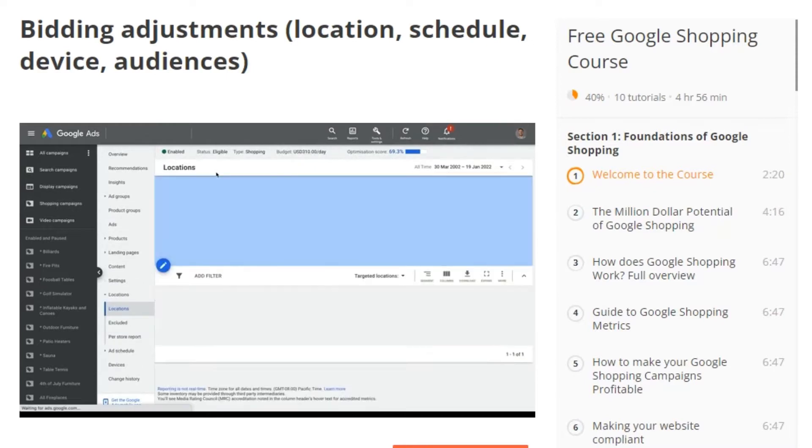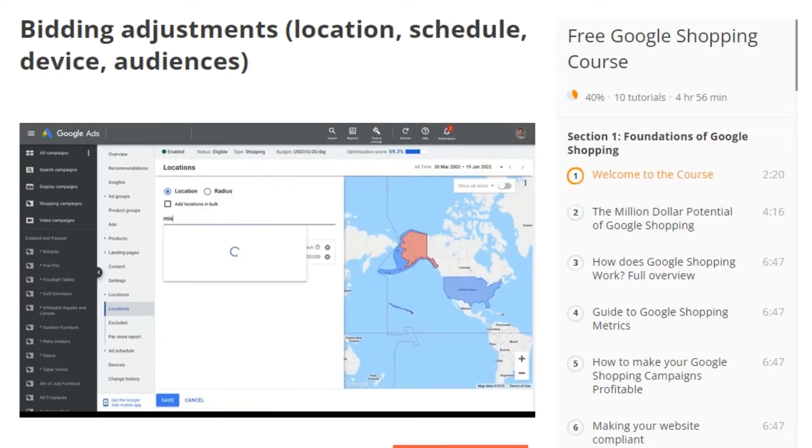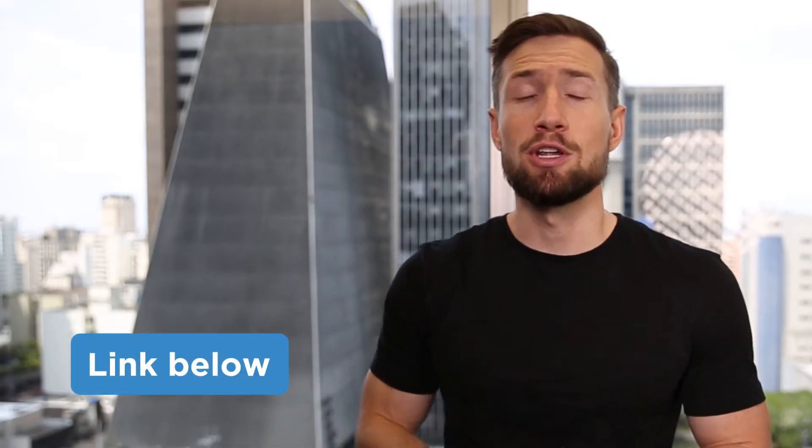Each one has a different use case, and if you're going to optimize well, you need to know what the use case is and what suits your account right now. There's a lot to go into in terms of the bidding strategy you choose. I have a full video diving into all the different strategies and when to use each one — I'll leave a link to that video down below.